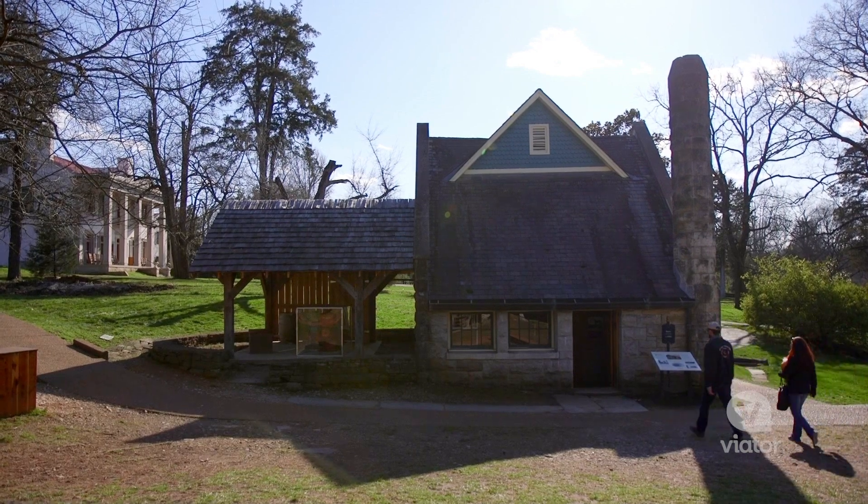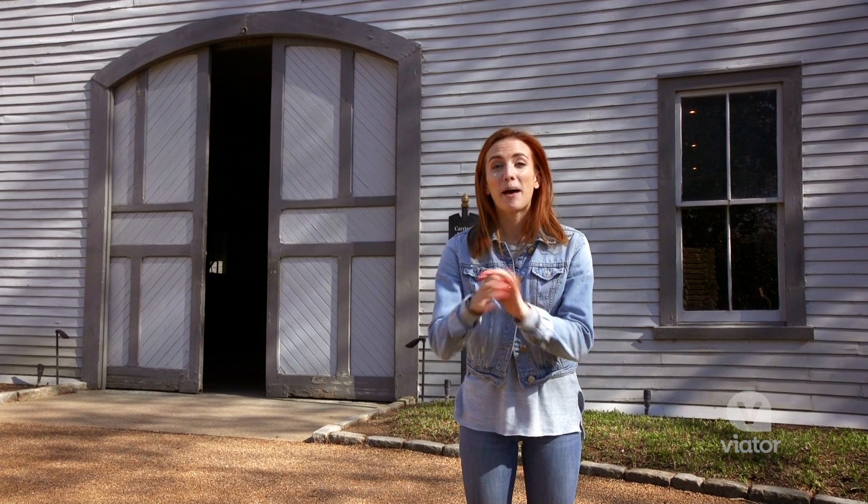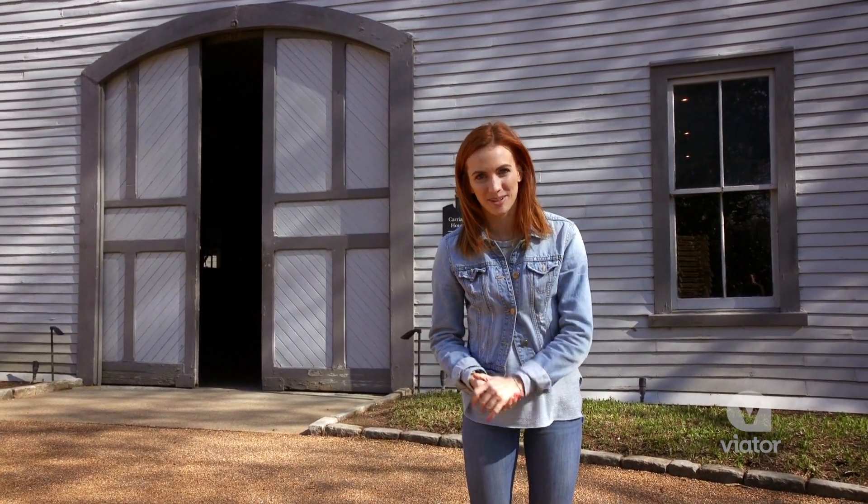On the Bellmead grounds, there are eight historic outbuildings on 30 acres of land. Bellmead is renowned for the breeding of thoroughbred horses, and we're about to check out the Carrot House and Stables.